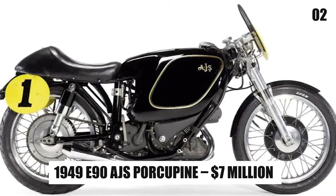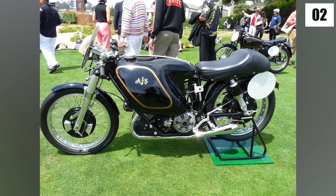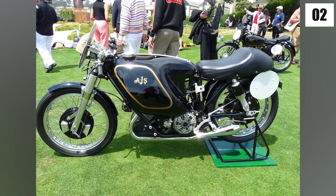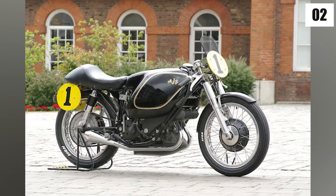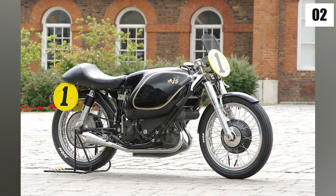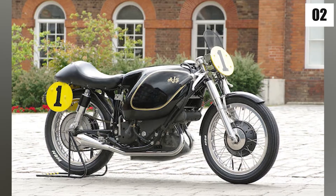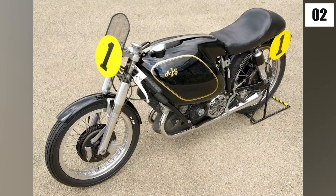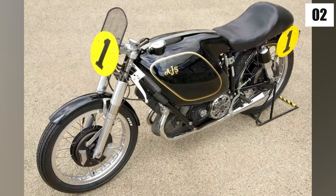Number 2: 1949 E90 AJS Porcupine – $7 million. The 1949 E90 AJS Porcupine is ranked number 2. With a price tag of $7 million, you have to be serious about your motorcycle to spend that much money. Only 4 Porcupines were ever produced, and one of them was used by Les Graham to win the World Championship in 1949. So it's easy to see where the price comes from.